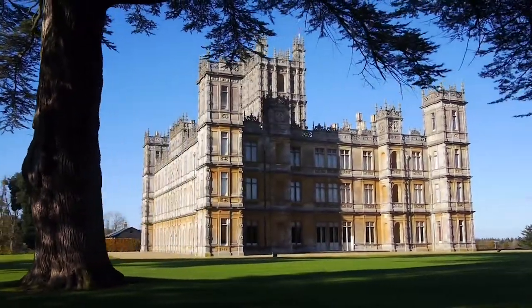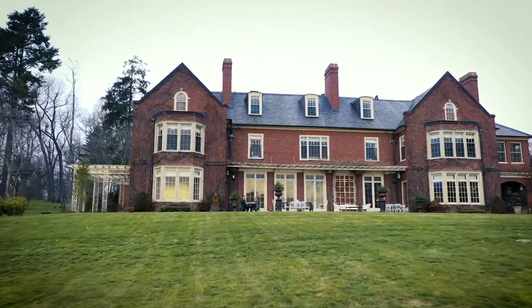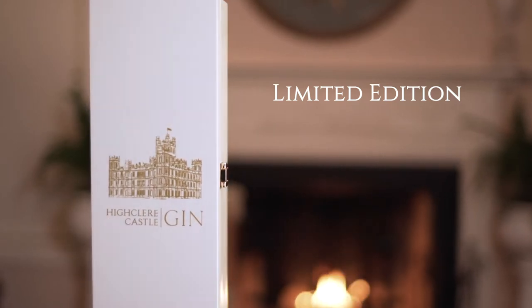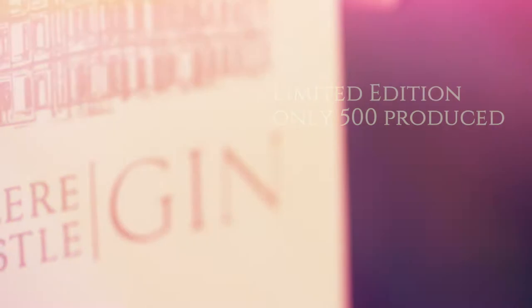The spirit of Highclere Castle is very much alive in many of the grand country homes around the world. We are very excited to present to you a limited edition gift box of our Highclere Castle gin. It took us five years to bring Highclere Castle gin to life, including years on the very special award-winning recipe.